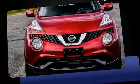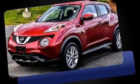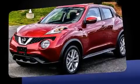Step into the 2015 Nissan Juke. With fewer than a thousand miles on the odometer, this four-door sport utility vehicle prioritizes comfort, safety, and convenience.